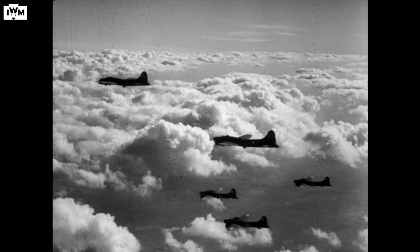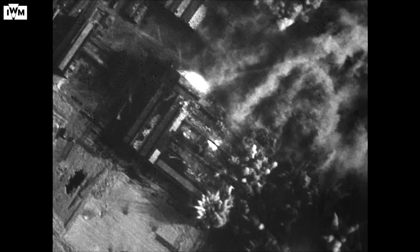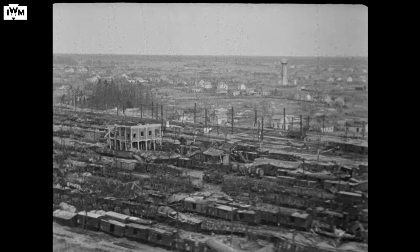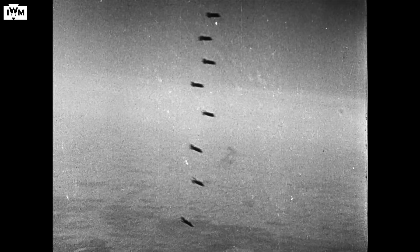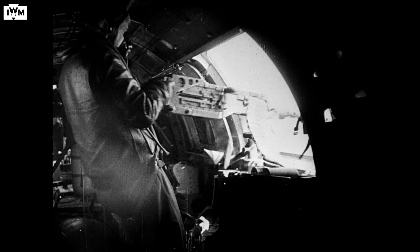Between the 20th and the 26th of February 1944, US Army Air Force bombers, supported by the RAF, attacked German aircraft production facilities. While Big Week did not deliver a knockout blow to the Luftwaffe, it cost its fighter arm some 14% of its pilots and led to the dispersal of aircraft production facilities across the Reich.